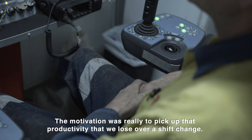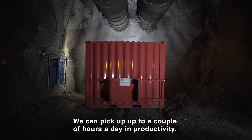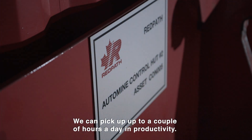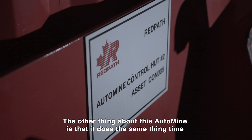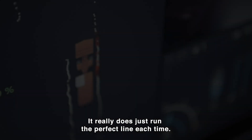I think the motivation is really to pick up that productivity that we lose over a shift change. We can pick up to a couple of hours a day in productivity. And the other thing about AutoMine is that it does the same thing time and time again without banging the walls. It really does just run the perfect line each time.